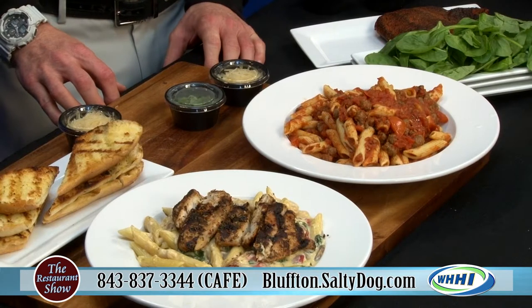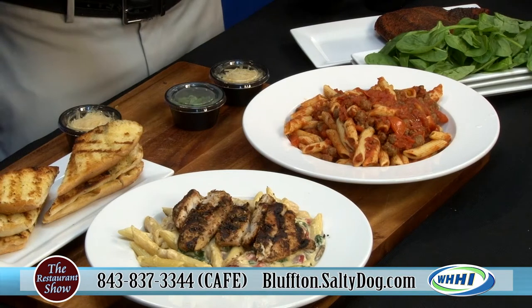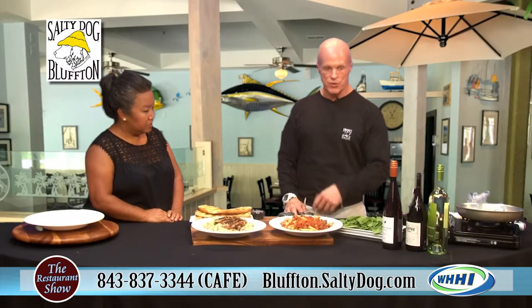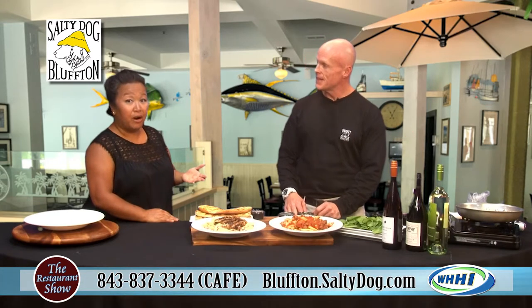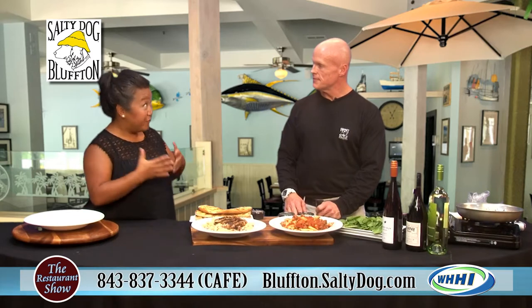We've got quite a few dishes. Some of the things that are available all day long, which is becoming a very popular part of our menu. We wanted to show some of the different pastas that we do, also some wine pairings that go well with it. And they do have a full bar — a full service restaurant with a full bar, with pairings of food and wine and beer.